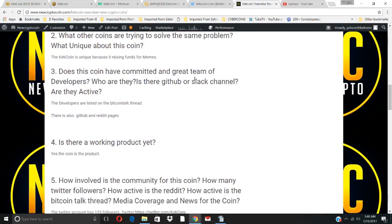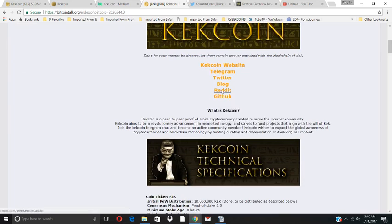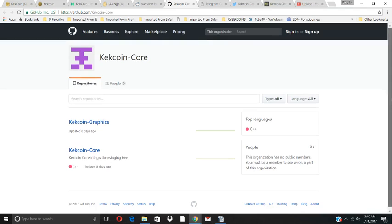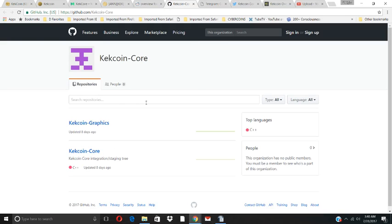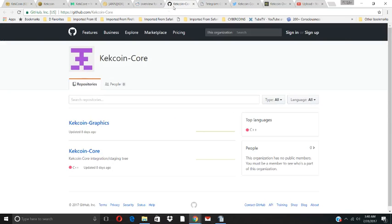Does this coin have a committed team of developers? The developers are listed on the Bitcointalk thread. There is a GitHub, Reddit, and Telegram page. Clicking through: the GitHub page is called Key Core, the Reddit page has nothing on it, and the Telegram has 192 members. The GitHub doesn't have much on it either.